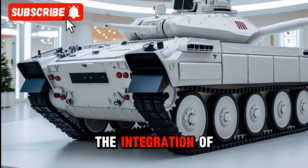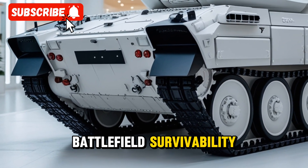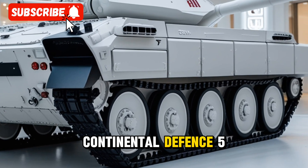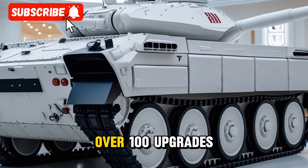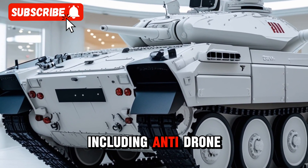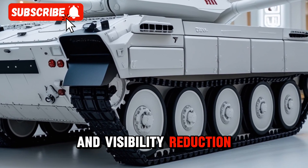The integration of the IREMNET active protection system further enhances its battlefield survivability. In response to lessons learned from the Ukraine conflict, over 100 upgrades have been implemented, including anti-drone nets, reinforced rubber protection, and visibility reduction measures.